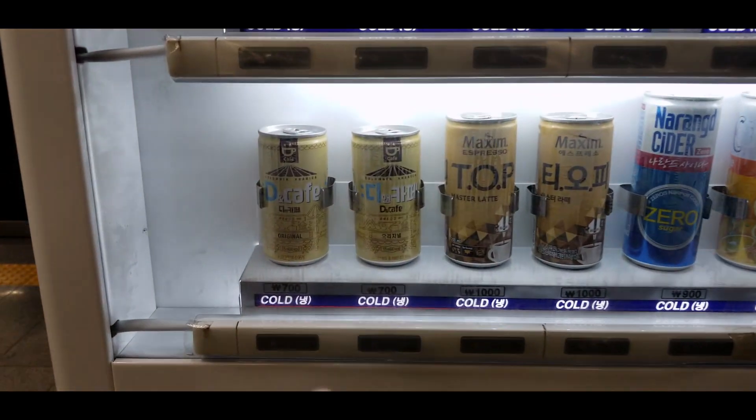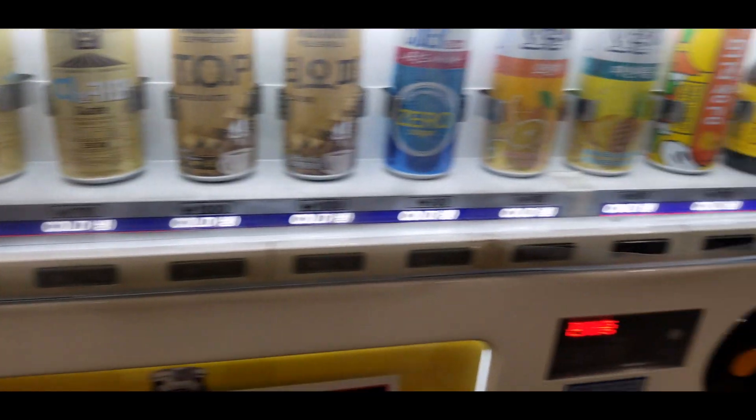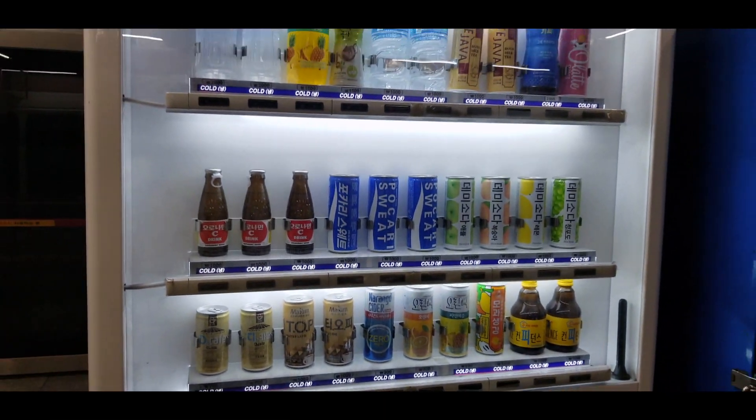This particular vending machine shows up all the time. This drink here is supposedly very good for hangovers. And then obviously they have coffee. Since it's summer, everything is cold basically, but in the winter you can find hot stuff.